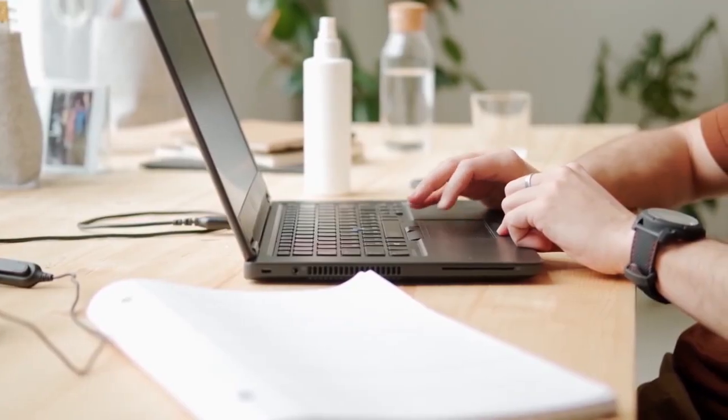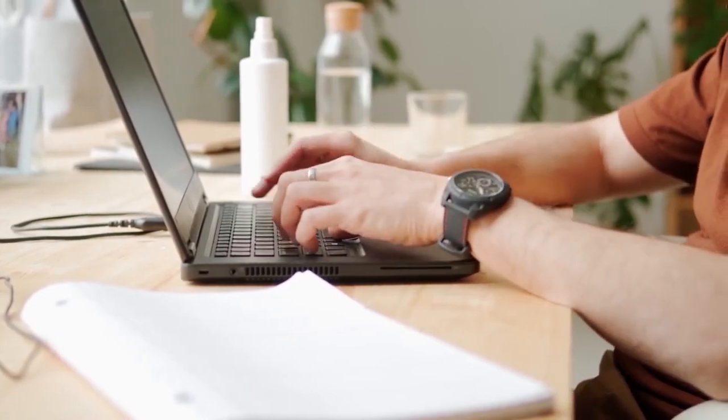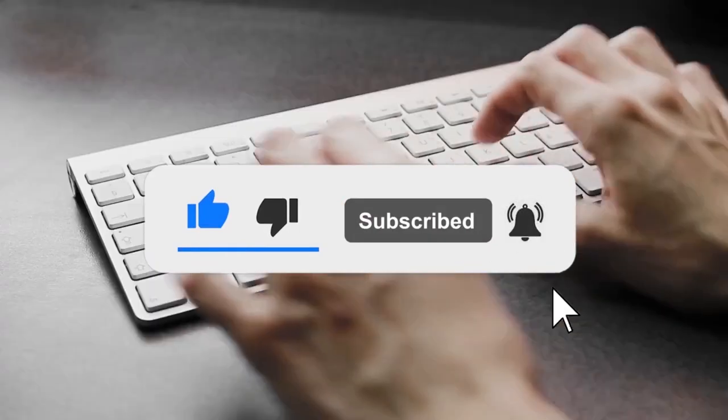With this, we've come to the end of the video. We hope that the information was of some use to you. We'll be back with another interesting video of facts. Until then, stay tuned, and don't forget to like, comment, and subscribe to our channel.